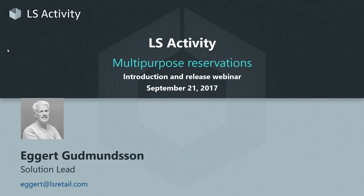My name is Eckert Gudmundsson. I am the solution lead for LS Activity, and we will be reviewing the solution today and giving you a live demo. Before I go into the live demo, there will be a few PowerPoint slides with an introduction to why we are making this solution and what problems we are solving.